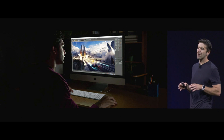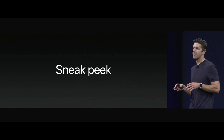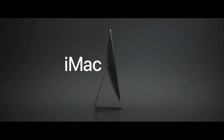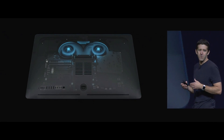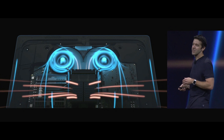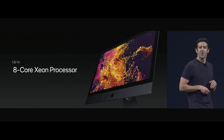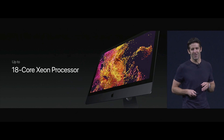We've been working really hard to see just how far we can push the iMac. Now this isn't going to be shipping until the end of the year, but this will be the most powerful Mac we've ever made. They came up with a really efficient dual centrifugal fan solution. The iMac Pro is going to ship with an 8-core Xeon processor, also a 10-core Xeon processor, and we're going to offer it with up to 18 cores.